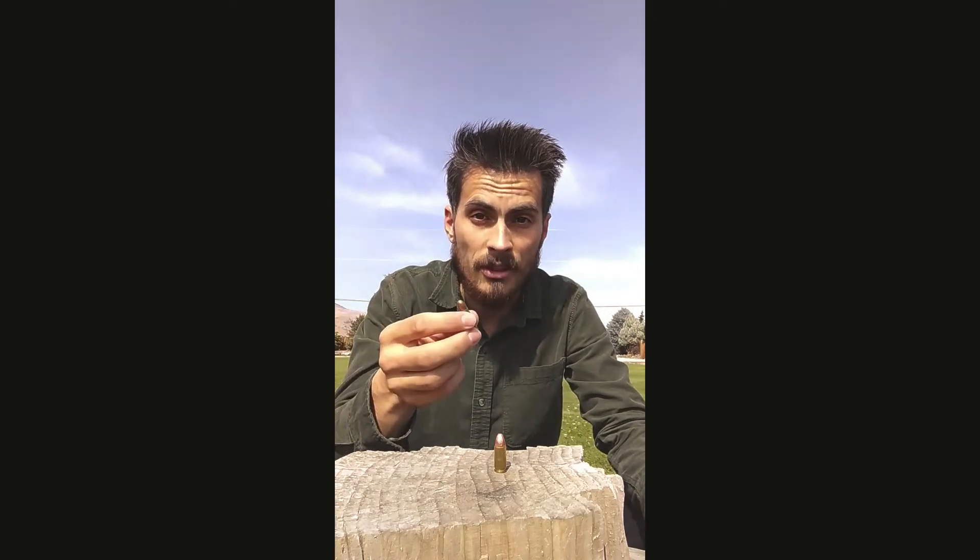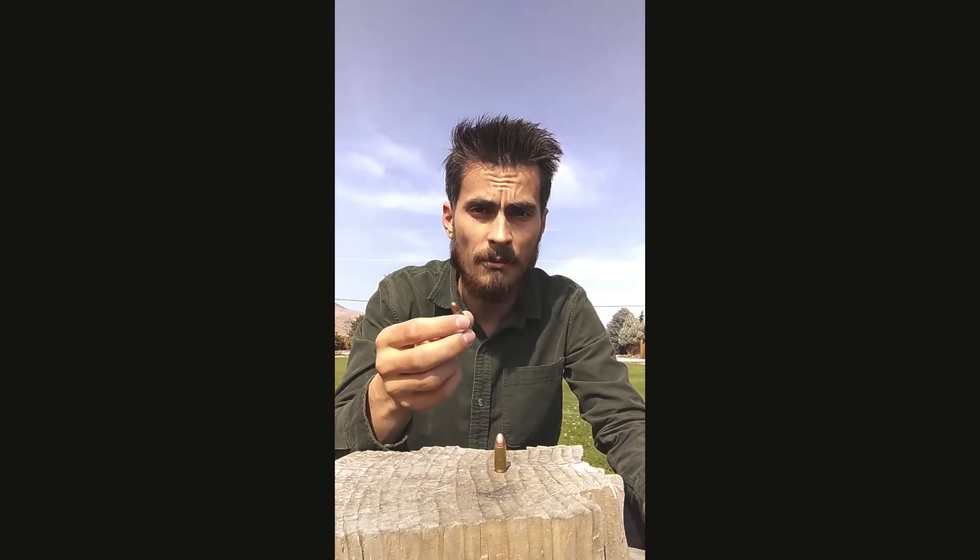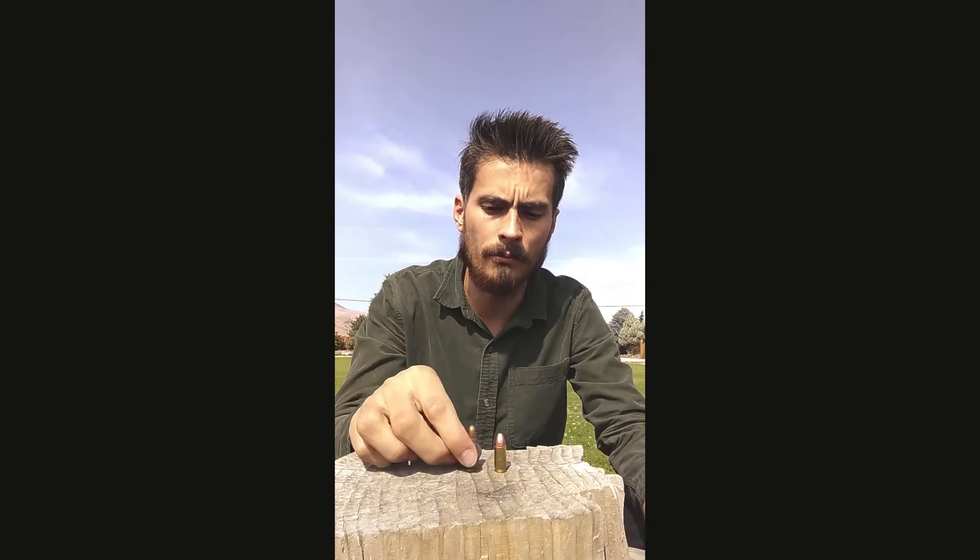This is a 7.63x25mm Mauser, also called the 30 Mauser automatic. It was designed in 1896 in Germany and was the original caliber chambered in the Mauser C96 service pistol. It was used in service in Germany, Finland, Spain, the Soviet Union, and China.